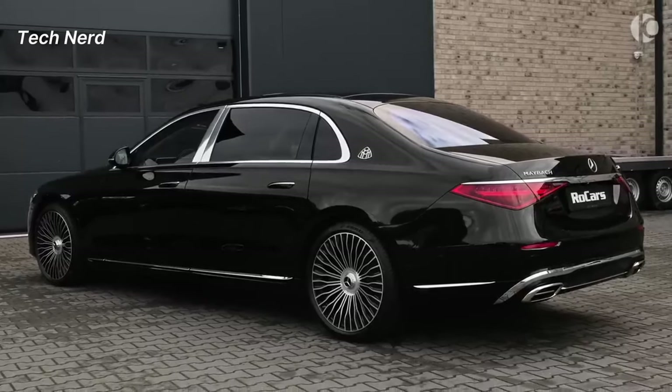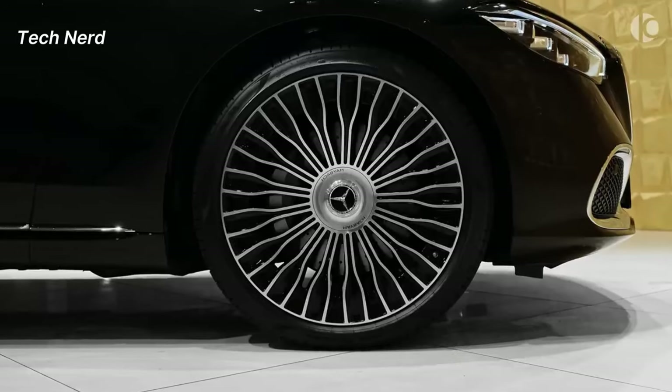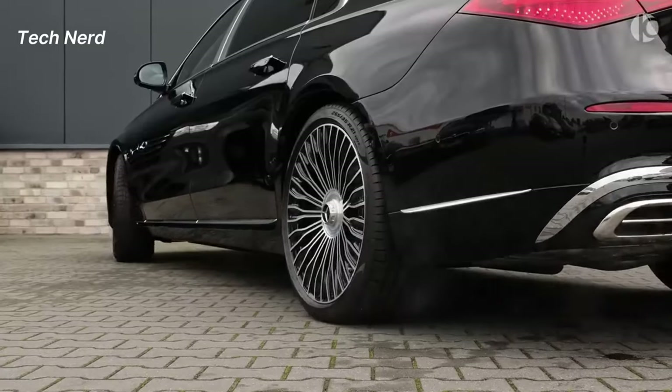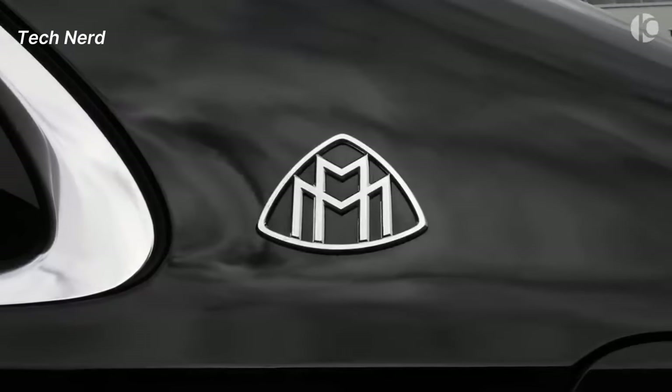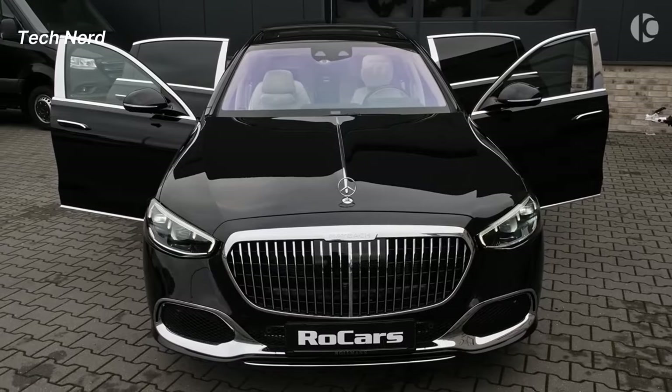The S-Class has a 7-inch longer wheelbase than the standard Mercedes-Benz S-Class. The vehicle is powered by a 4.0-liter V8 biturbo engine with mild hybrid drive, producing 496 horsepower and 516 pound-feet of torque.